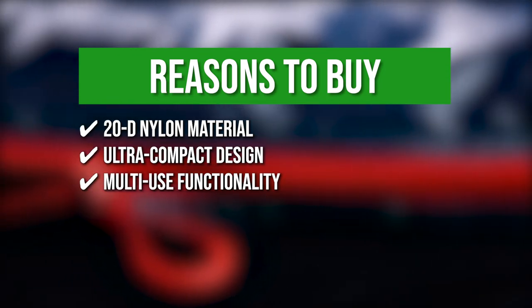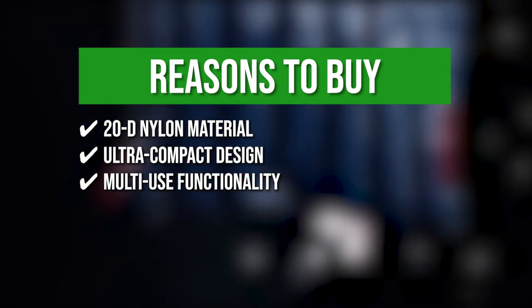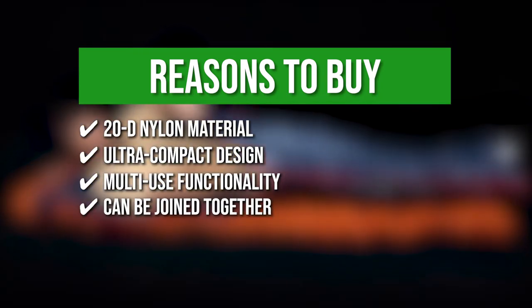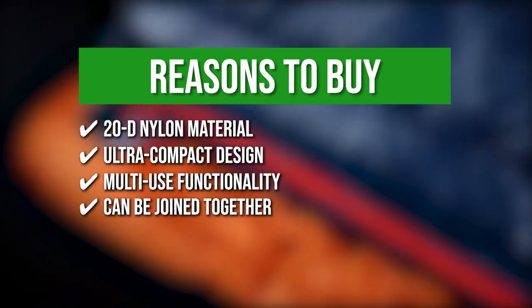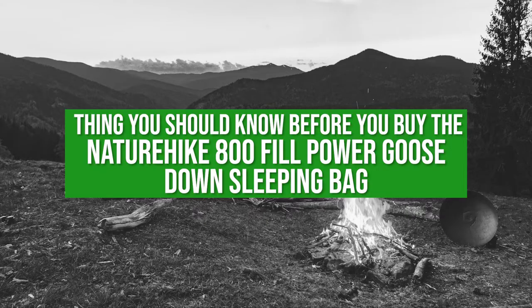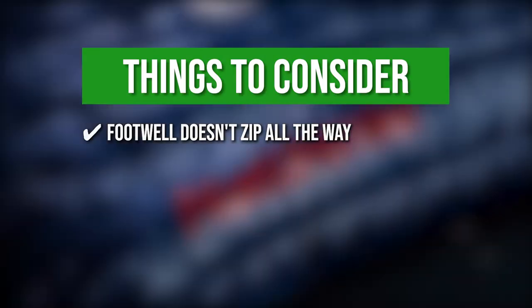It features multi-use functionality, allowing you to use it as a large down blanket or a mat for indoor and outdoor use. The sleeping bags can also be joined together so that two people can sleep on them at once. The thing you should know before buying: the footwell doesn't zip all the way, leaving a small air hole.